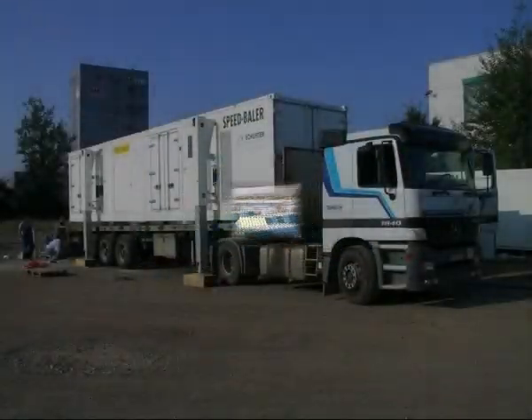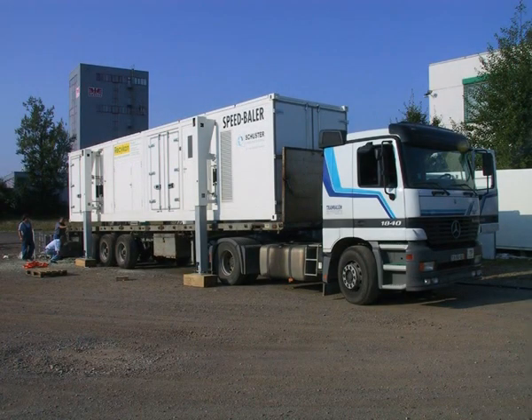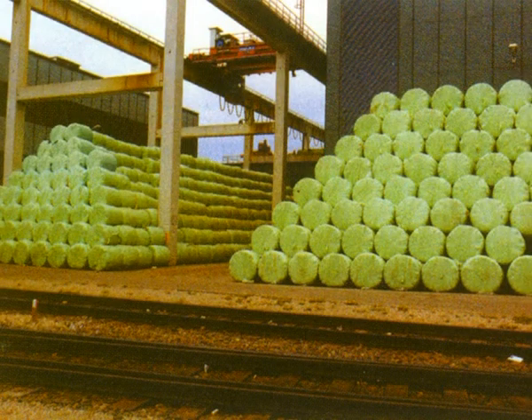Due to its mobility and independent operation, the speed baler can be moved from one site to another with relative ease, meaning a number of sites can be served by a single speed baler. For example, the replacement of landfills located at villages many miles apart, or waste from remote towns and islands, can be replaced by local collection points serviced by a single speed baler. When located near railway sidings or harbours, the baled waste is ready to be efficiently transported to a centralised bale depot.